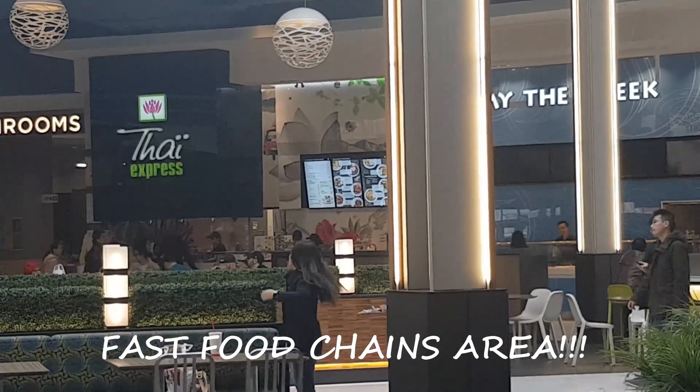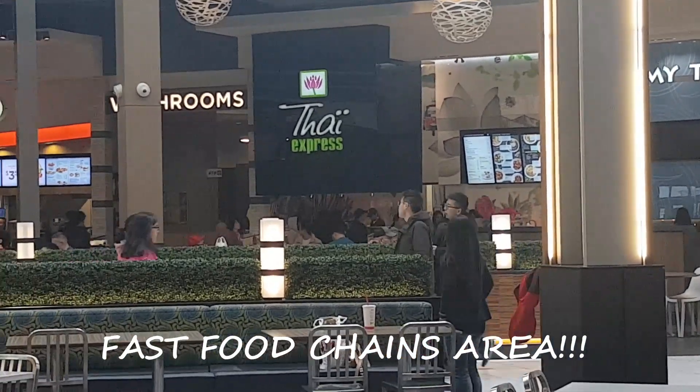Thai Express. They serve Pad Thai, stir fry, noodle, and soup.